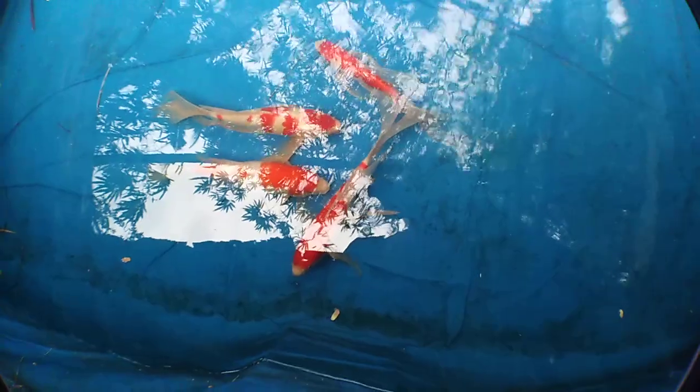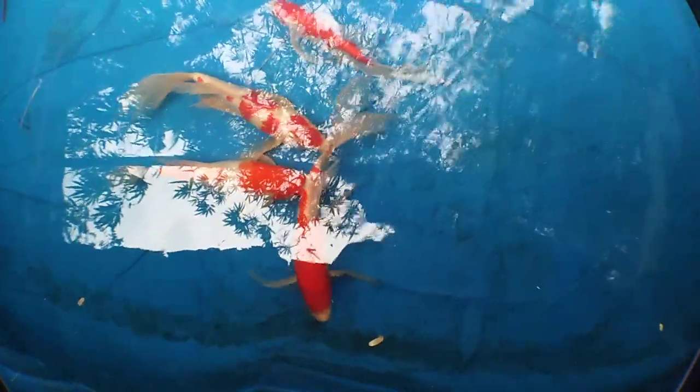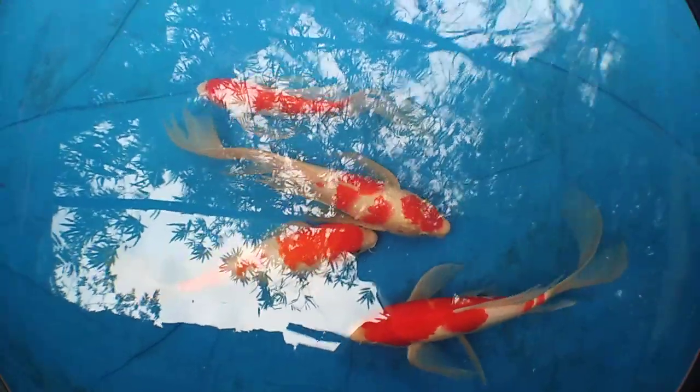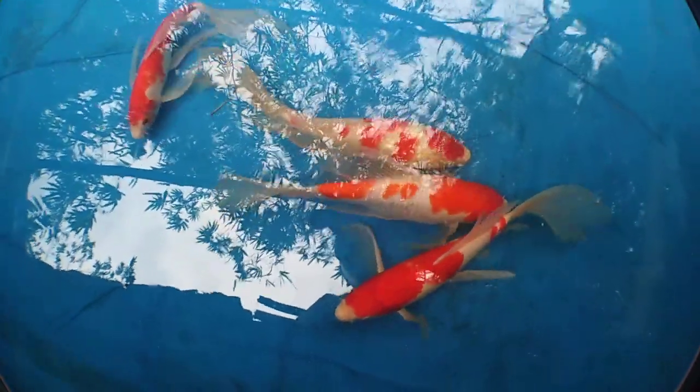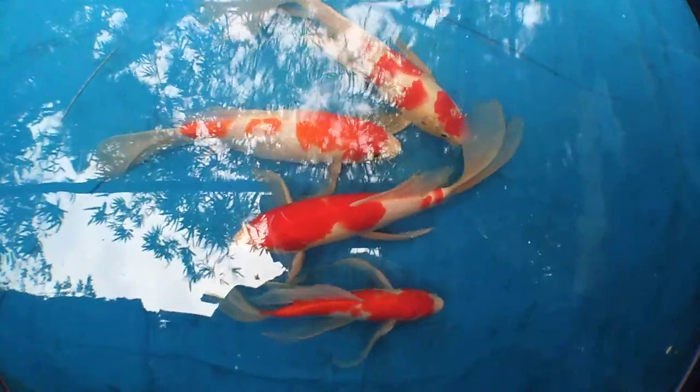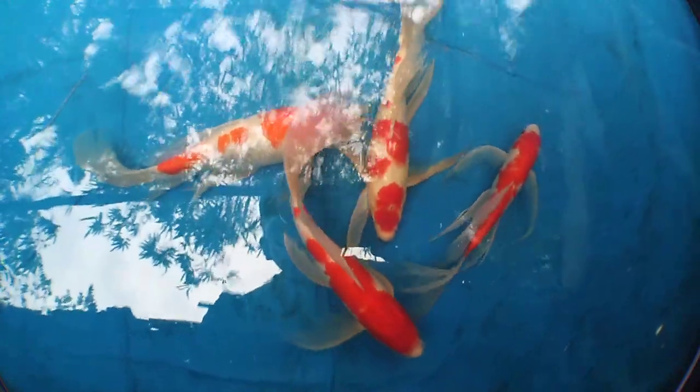Hey guys, welcome to Giobel Koi Center. This is my new butterfly kohaku. We are now under quarantine. They are so beautiful — they have very long, elongated fins.